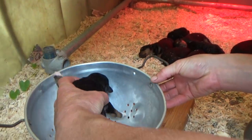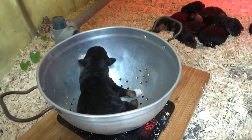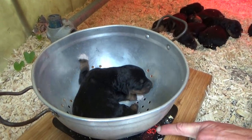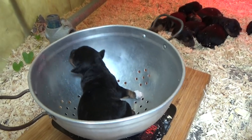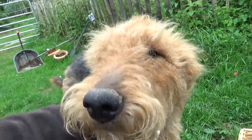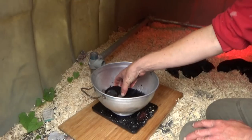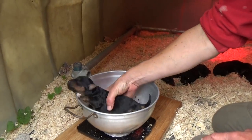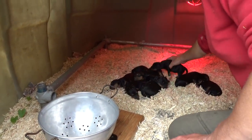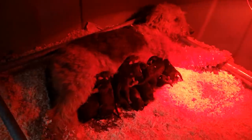I weigh all puppies every day to ensure they all gain weight. As nature has it, there are ones that are quicker to thrive and some are slower. But the main thing is that they should gain about 30 to 50 grams per day in body weight at this stage. I help the lightest ones along a bit by putting them on easily reachable teats first and giving them a head start before letting all the others have their go.